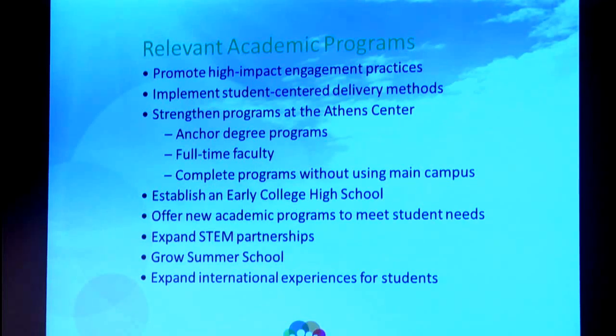Implement student-centered delivery methods — we know that we can't do the same old, same old. We're looking for new and innovative ways to do that. Again, we're coming back to strengthening the Athens campus, developing some specific anchor programs for that campus, having full-time faculty — that changes the dynamic of that center very quickly. Programs where students can complete without having to come to the main campus, or at least very often.